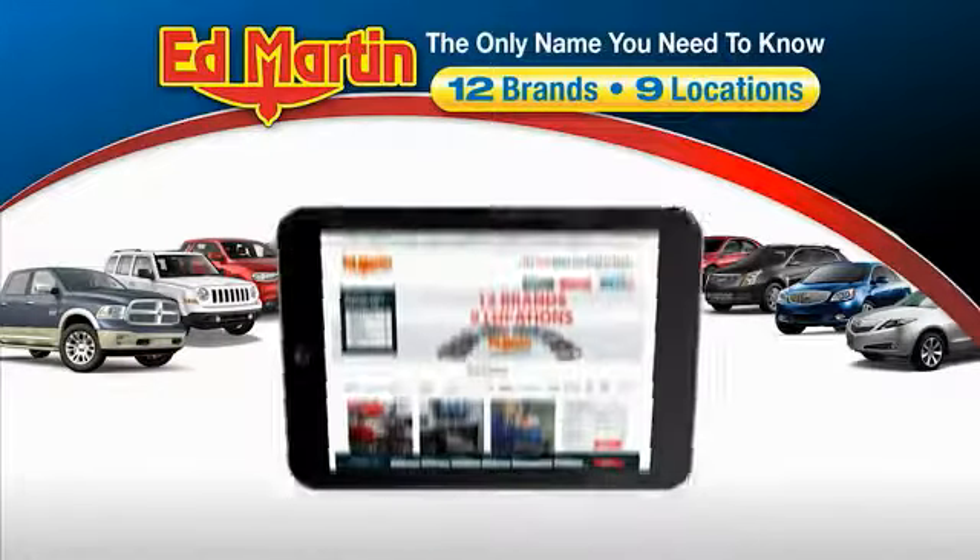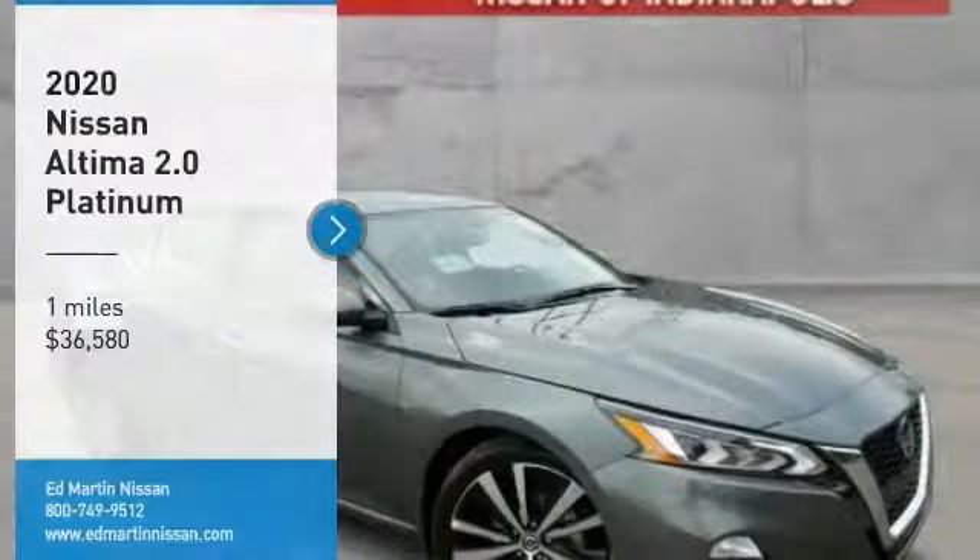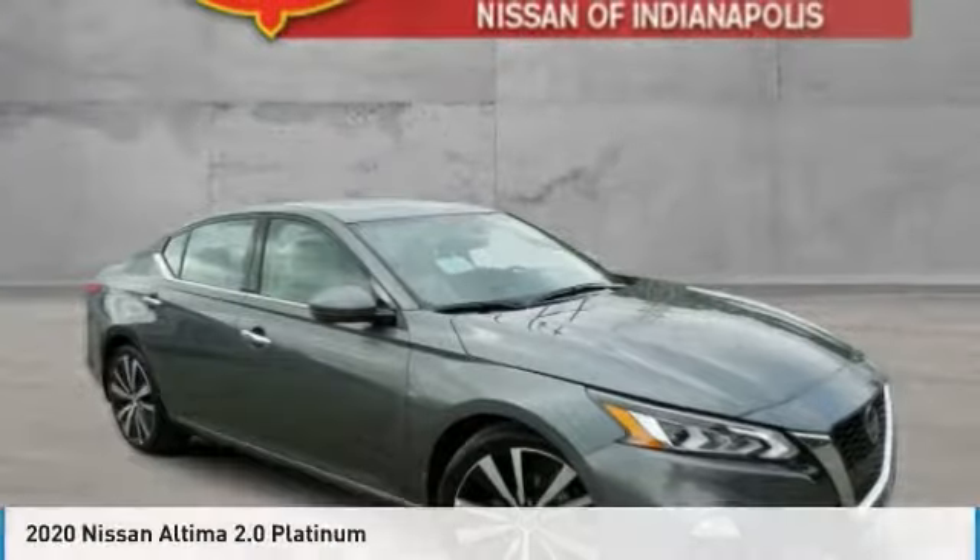Thank you for clicking our video. You can also shop over 4,000 more cars and trucks online at edmartin.com. We are pleased to show you the 2020 Altima.